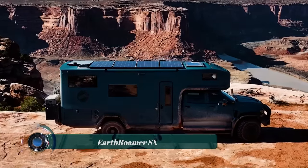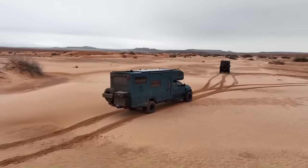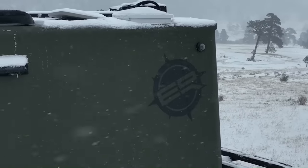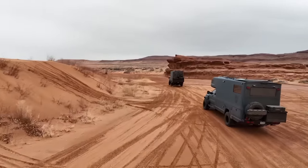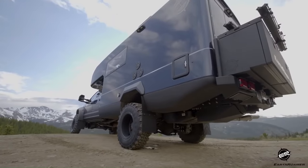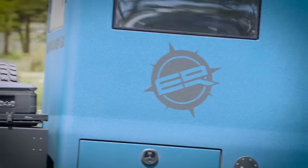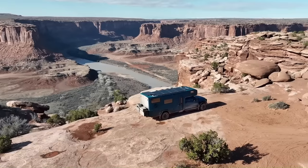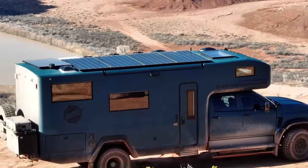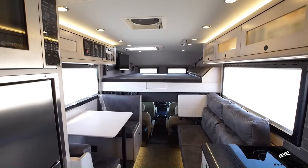The EarthRoamer SX is a luxurious all-terrain expedition vehicle built on a Chevrolet Silverado 6500 HD chassis, designed for off-road travel and camping in remote areas with all the amenities of home. The SX is powered by a 6.6L Duramax turbo diesel V8 engine producing 445 horsepower and 910 lb-ft of torque, giving it the power to handle any terrain from mountains to mud bogs. The SX has a spacious interior with a dinette, a kitchen, a bathroom, and two bedrooms.